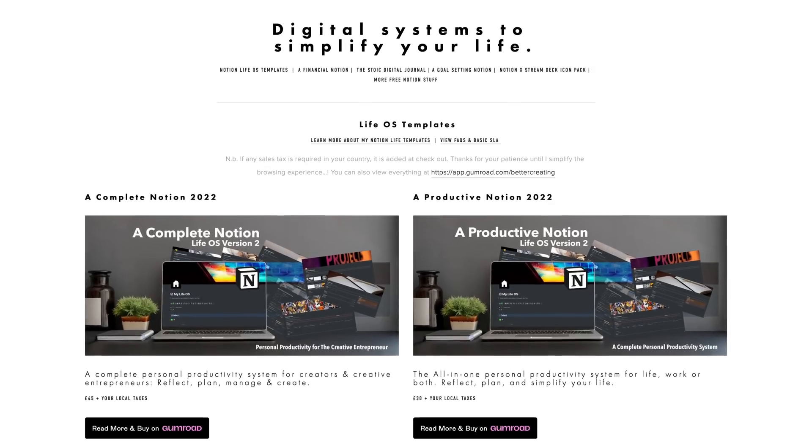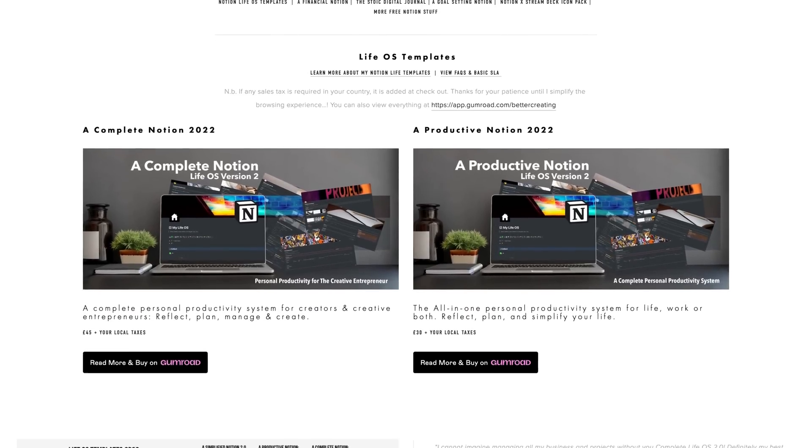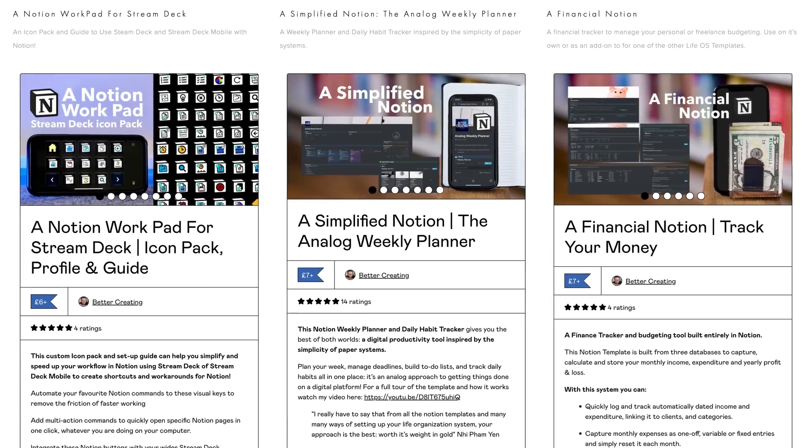And while we're talking about great apps for the iPad, make sure to go check out my Notion second brain templates for a complete life organisation system — I've got to keep the channel running somehow.